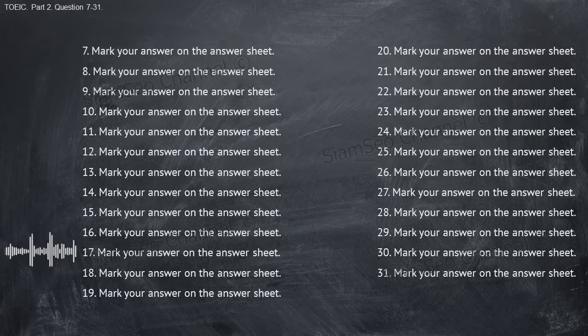Number seventeen: do you know who this jacket belongs to? A, yes, very expensive. B, no, where did you find it? C, it won't take too long. Number eighteen: let's work through lunch to finish the project. A, a sandwich and an apple. B, but I really need a break. C, it was this morning.